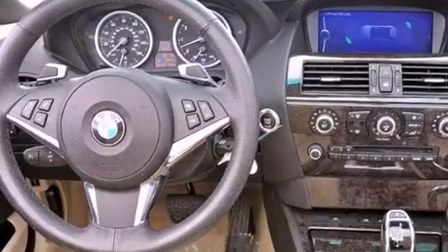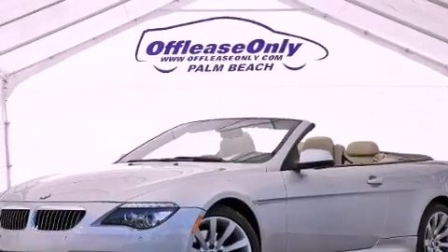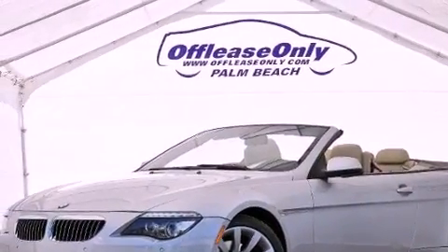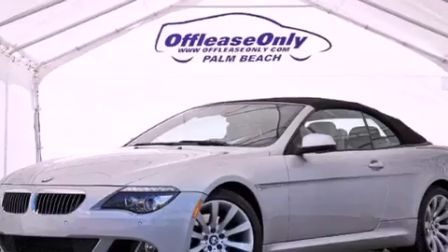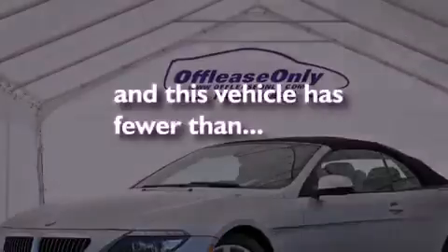An illuminated driver-side vanity mirror, an anti-lock braking system, memory settings for the driver's seat positions so you can recall your favorite position with the push of one button, and this vehicle has less than 42,000 miles.